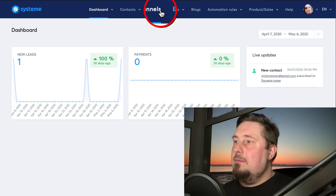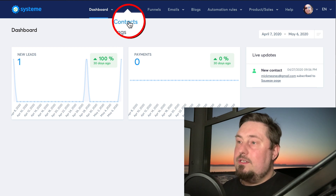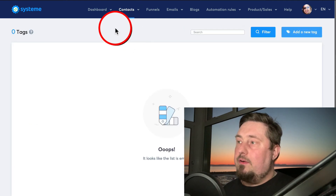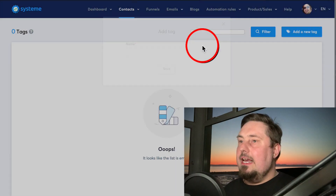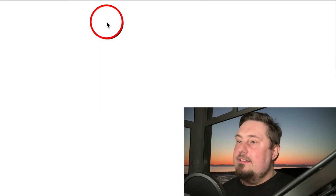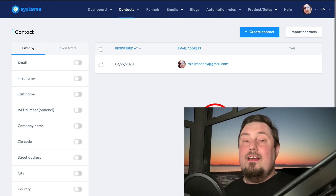The dashboard sections are: contacts, funnels, emails, blogs, automation, and product sales. Contacts is where your leads will be — people who subscribe to your email list. We can do tagging, which is very clever. Let's say someone adds a product to their cart but doesn't complete the checkout. You can have that person tagged and then run a retargeting campaign to re-engage them — send them a series of emails to deliver value, increase trust, and remind them to complete the purchase. Tagging happens as soon as they subscribe, and then updates based on the actions they take.